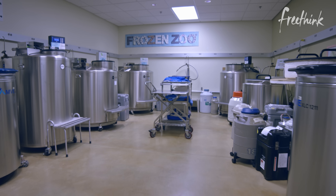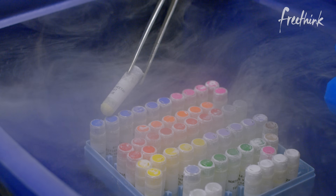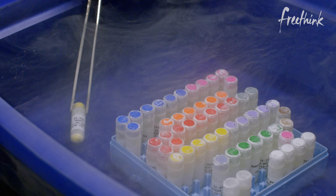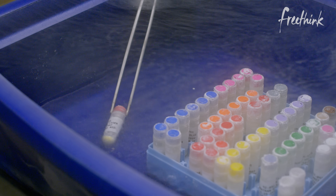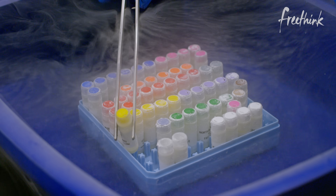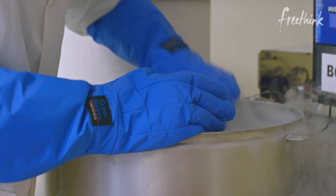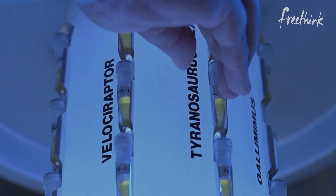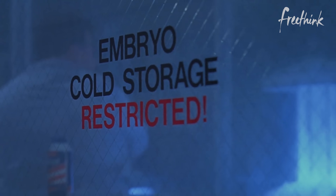This is a zoo — a frozen zoo. So I can pull some of these out. This is a South African cheetah. This is a mountain yellow-legged frog. This is a Sumatran tiger, also an endangered species. So every species in here has its own unique and interesting story. Inside these tanks of liquid nitrogen, the genetic legacy of thousands of species is preserved. Nope, not dinosaurs. That's Jurassic Park. But yeah, same idea, I guess.